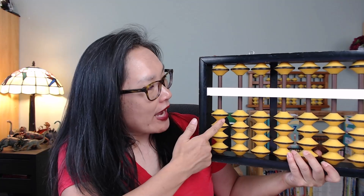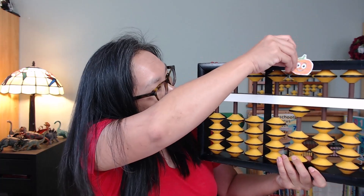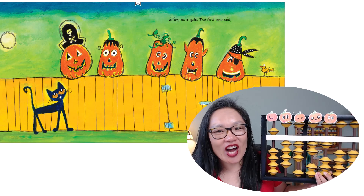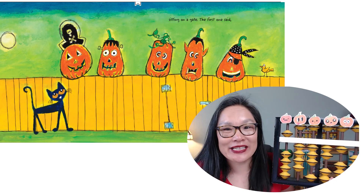Five little pumpkins — where are our pumpkins? Five little pumpkins. We have one, two, three, four, and five. Five! Sitting on a gate — or the Abacus, right?